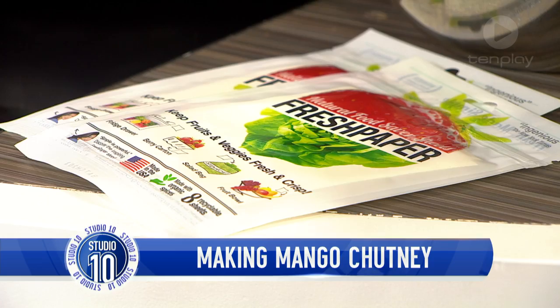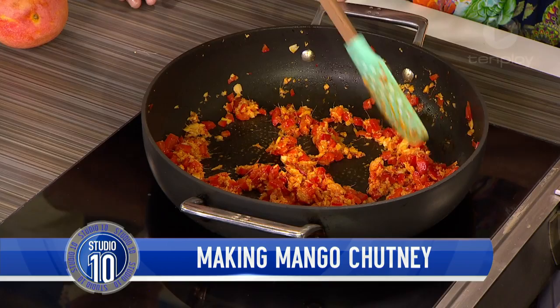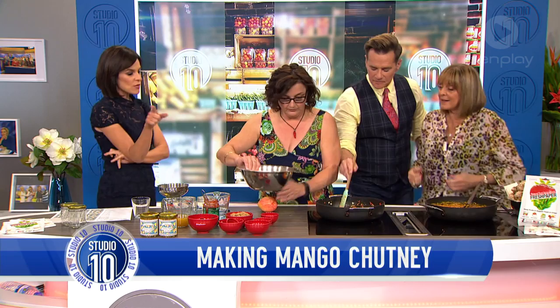Great idea in the lead-up to Christmas — that will save so much waste. While Julie's cooking, I need to ask you a question. We ran CCTV vision the other day in the news — of someone stealing pot plants from your business.